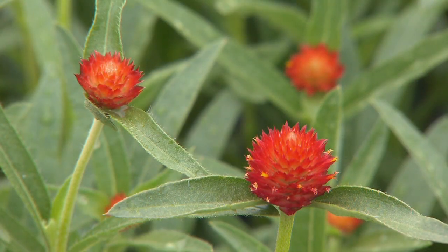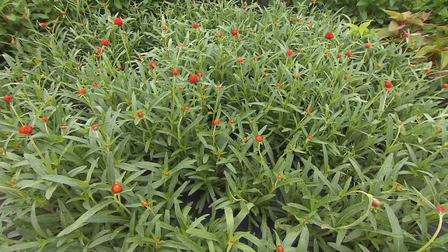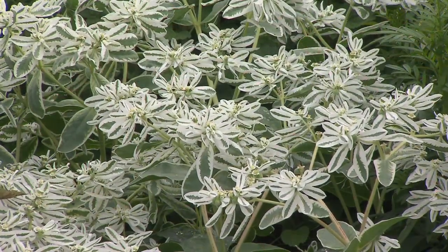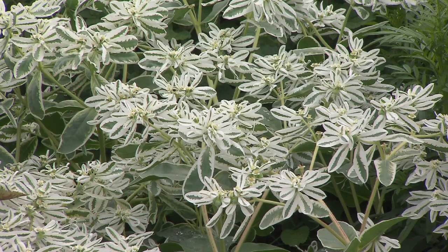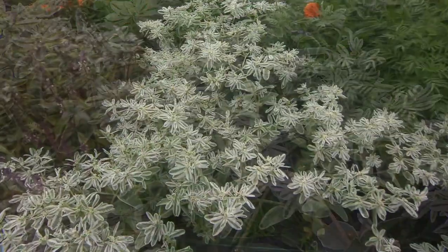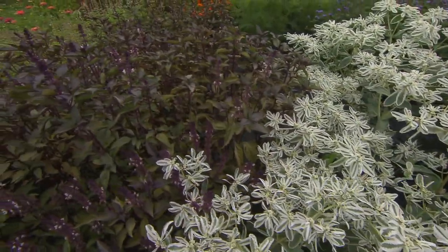Let's talk about a few things people wouldn't think about putting in bouquets. I see Snow on the Mountain — it's a variety grown for cutting so it grows really tall and makes a nice cut. It's not a perennial; I've grown it from seed.